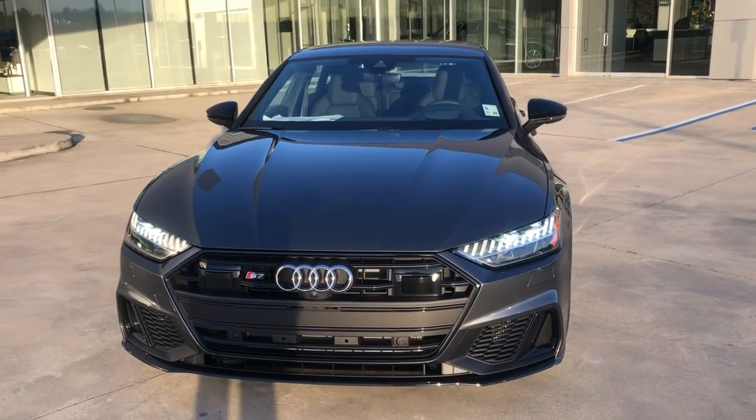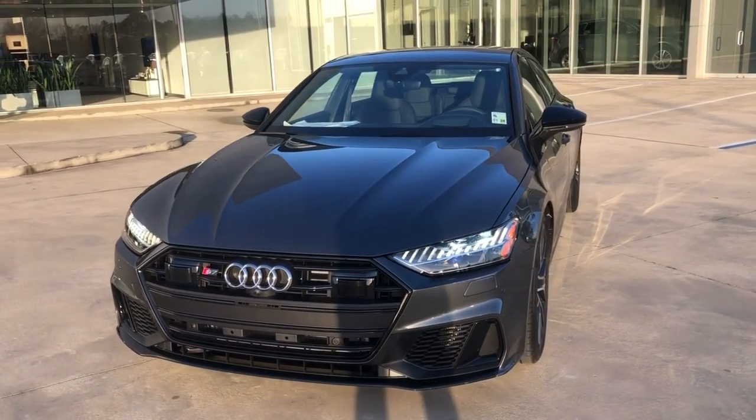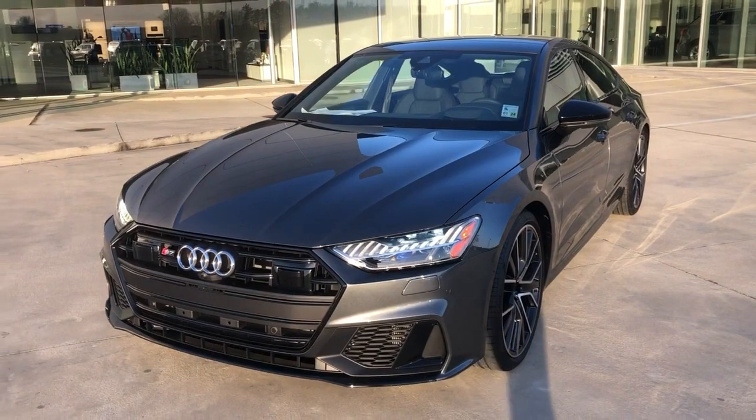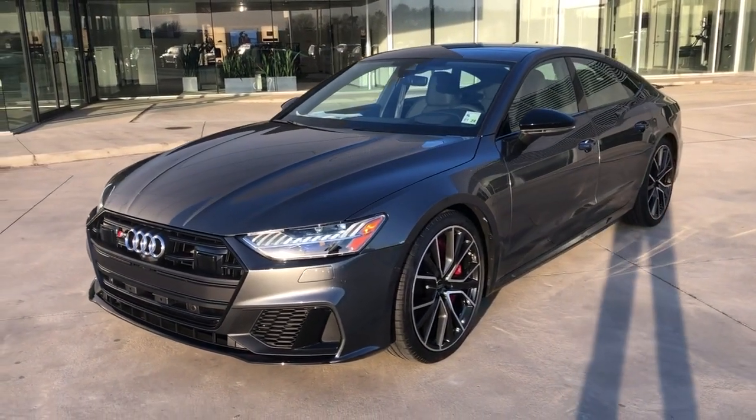Starting in the front, we've got nice matrix LED headlights, big corporate grille, parking sensors front and rear with surround view camera. This is a twin turbo V6 with 444 horsepower.